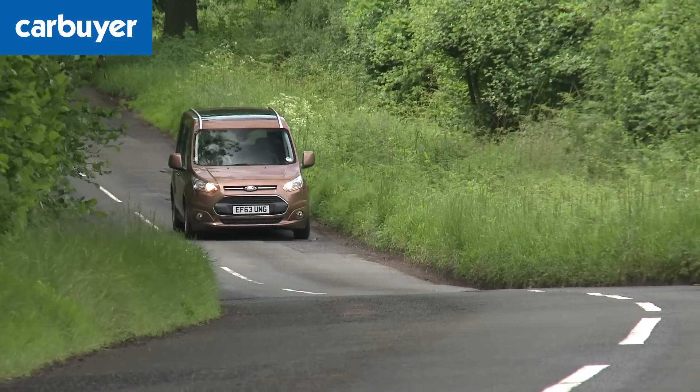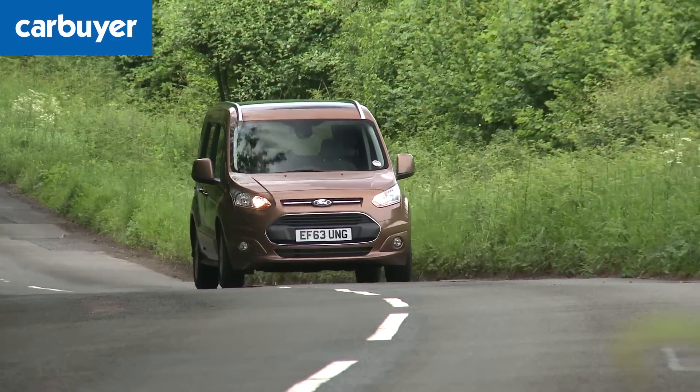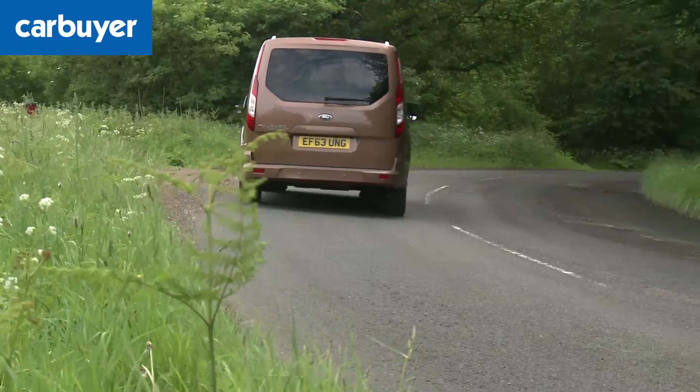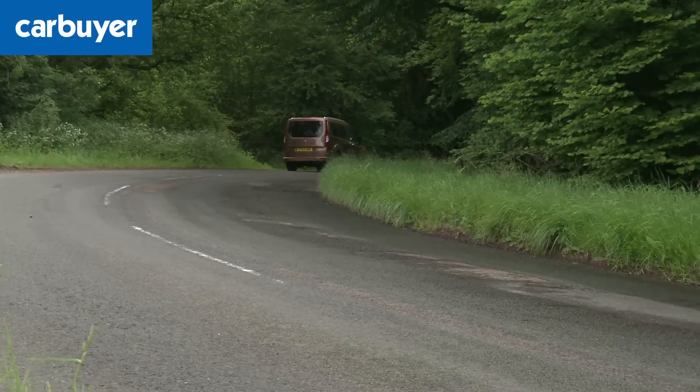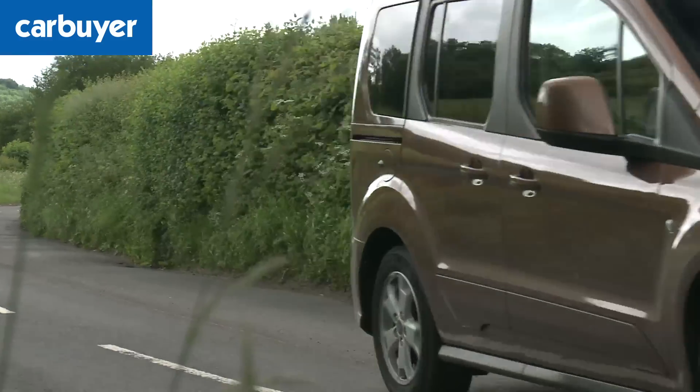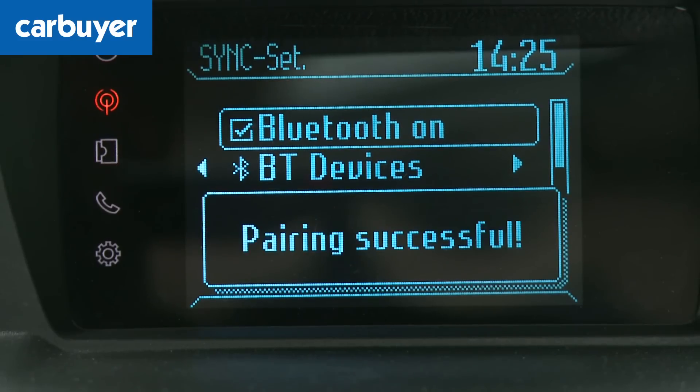Unlike some other van-based people carriers, the Tourneo Connect has plenty of safety kit as standard, including six airbags and electronic anti-skid control. So long as you avoid the entry model, general equipment is decent enough too. For instance, this range-topping Titanium has dual-zone climate control, Bluetooth streaming for the stereo, and a glass roof.